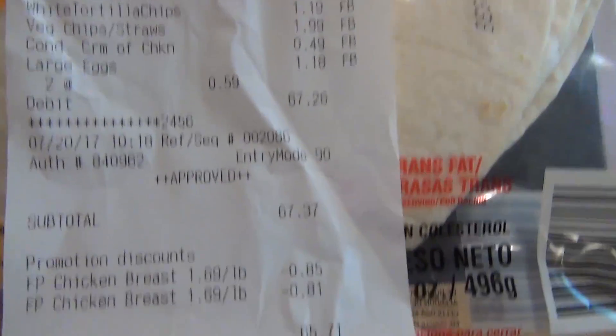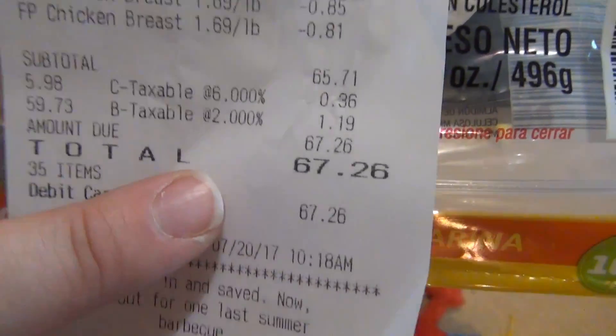Here's my receipt. As I said, we spent $67.26. So that's it for my Aldi haul this week. Thank you guys so much for watching. If you enjoyed my grocery hauls, please leave me a thumbs up and don't forget to subscribe if you haven't already, and I will see y'all in the next one.